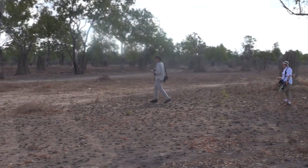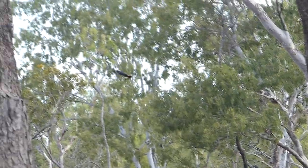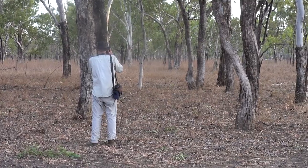We've stopped on this dry savannah as we can hear the calls of red-tailed black cockatoos. They've been feeding on the ground, and some rise up majestically on deep, slow wingbeats — the males with bright scarlet tail feathers, and the females more orange on the tails and with barring. A wonderful sight.